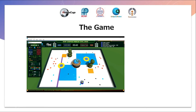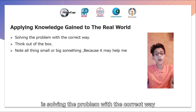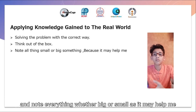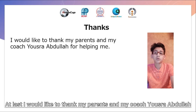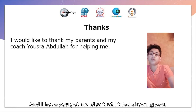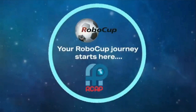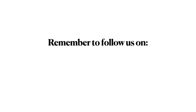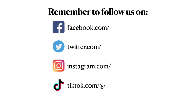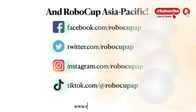Next one, let's get started. I know that you can teach it to the world — solving problems the correct way, thinking outside. Small things may help me. And at last, I would like to thank my parents and my coach, Chitra Abdullah, for helping me. I hope you got my idea that I tried to show you. Thank you.